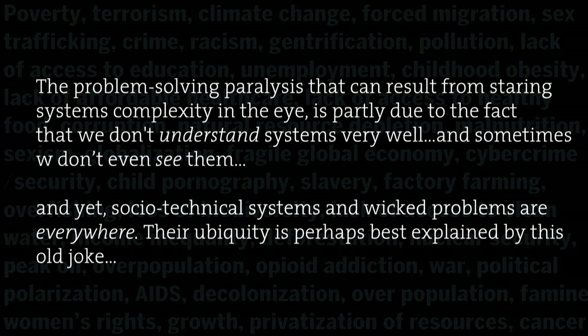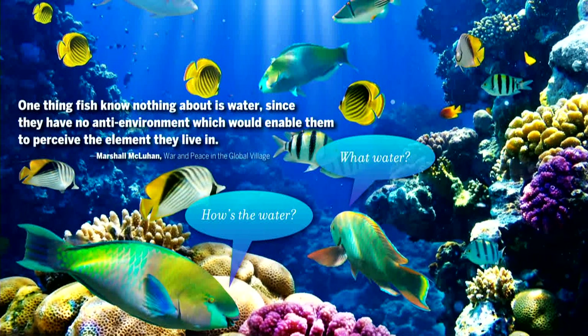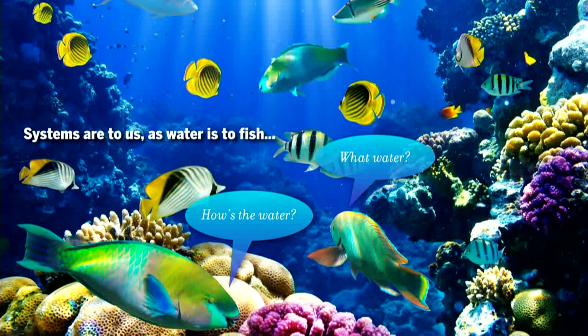Their ubiquity is best explained by this old joke: two fish bump into each other and one says 'how's the water?' and the other says 'what water?' Marshall McLuhan in his book War and Peace in the Global Village said, 'One thing fish know nothing about is water, since they have no anti-environment which would enable them to perceive the element they live in.' Systems are so ubiquitous and our interactions with them so pervasive that we don't really see them, and therefore we don't understand them very well. But these unnoticed systems produce their own patterns of behavior over time.